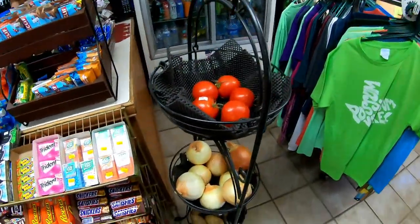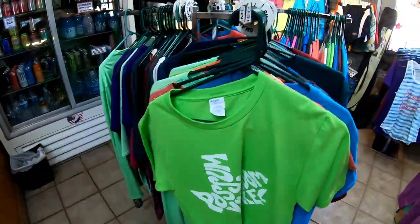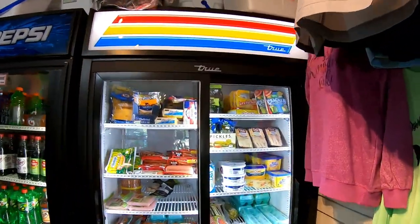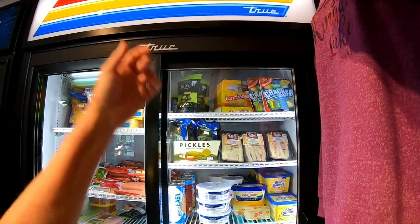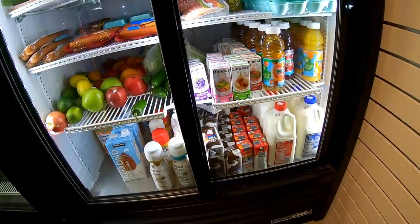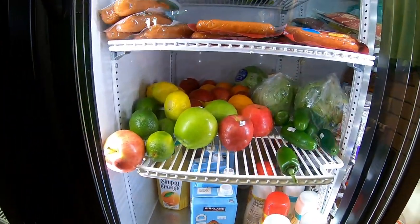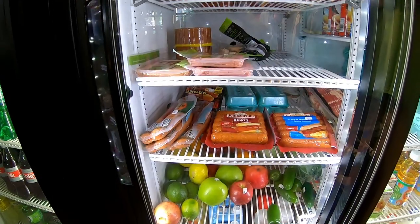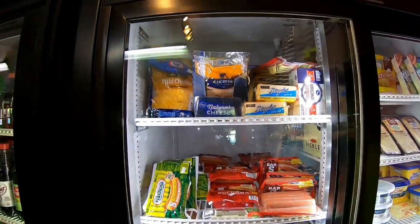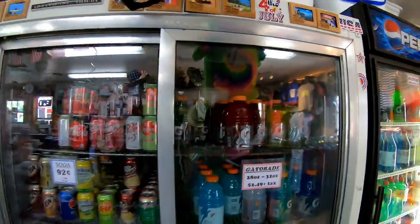Fresh tomatoes, onions, potatoes — Possum Kingdom Lake, isn't that cool? It just amazes me how much they carry. Sandwiches, pickles, butter, bacon, eggs, juice, milk, chocolate milk, creamers, almond milk, fresh produce, sausages, ham, bologna, chicken, and of course hot dogs and cheese. And then all kinds of Gatorade, Cokes, and Diet Cokes. Isn't that awesome?